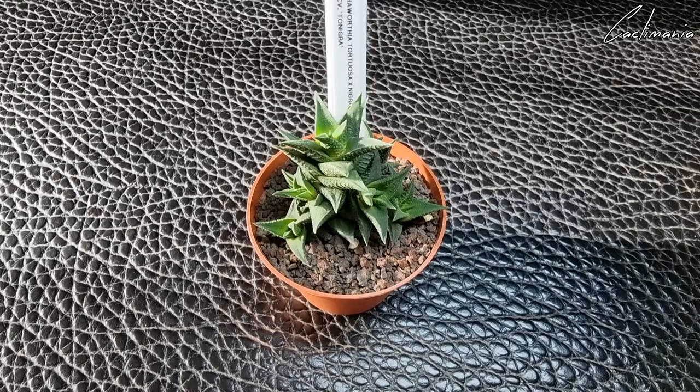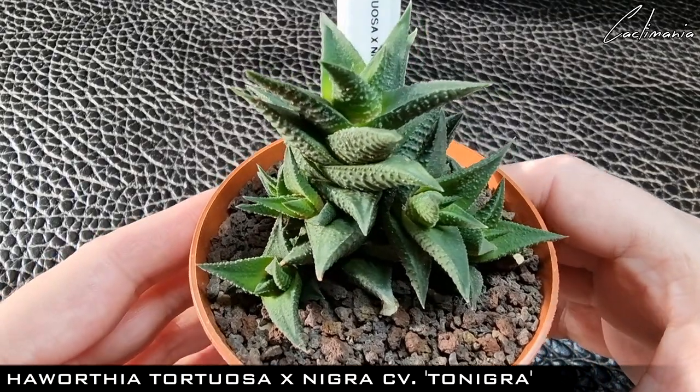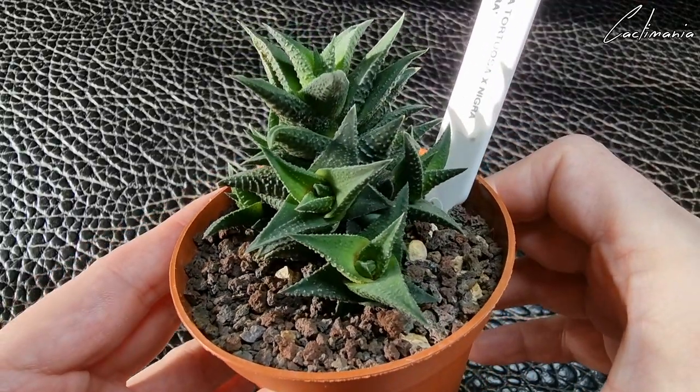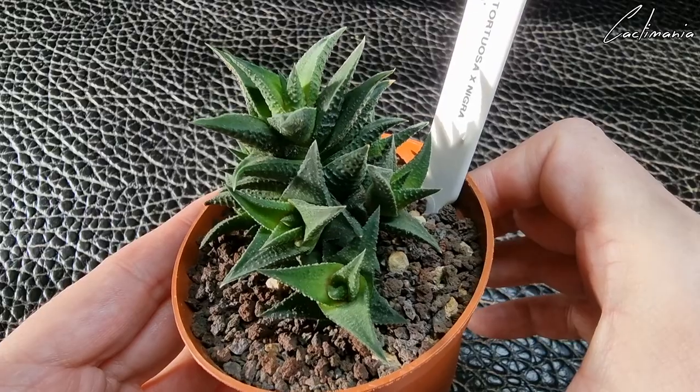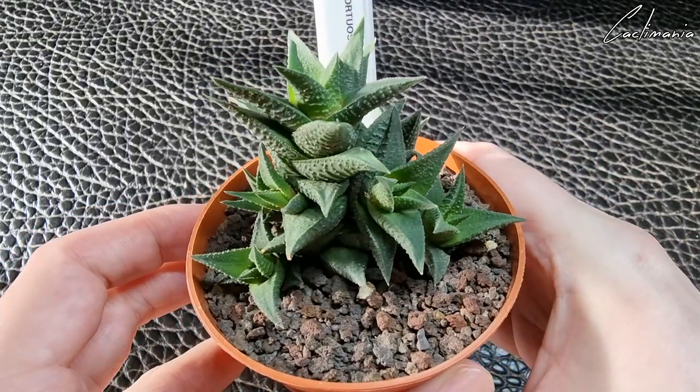And this lovely Haworthia hybrid called Tanigra, with lots of pups forming on it. You can see there's going to be a nice big clump in time.